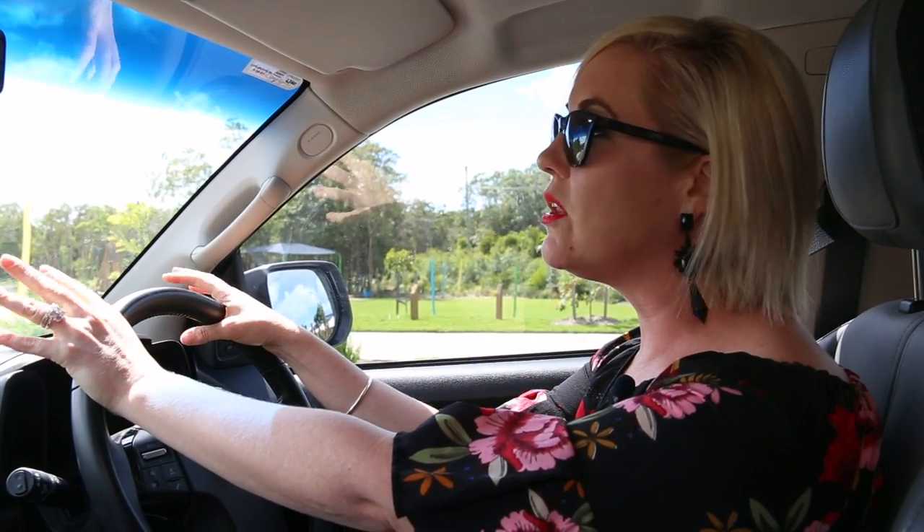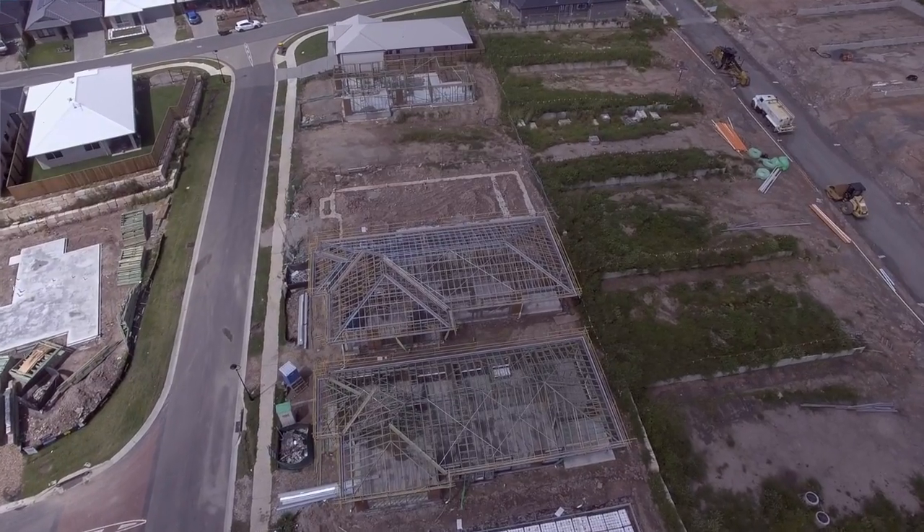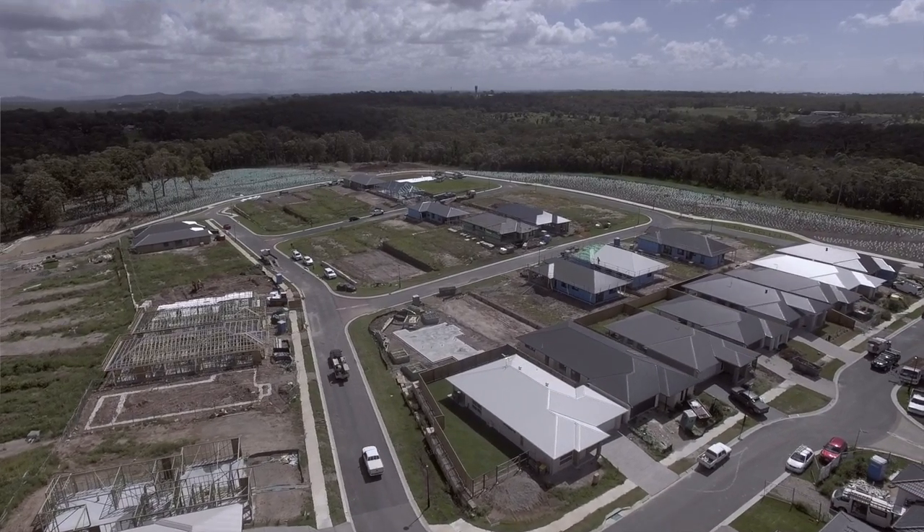We're on site today having a look at a client's build and it's amazing to see the complete change in the aesthetics of the area since we were out here last.